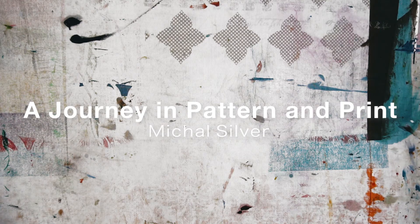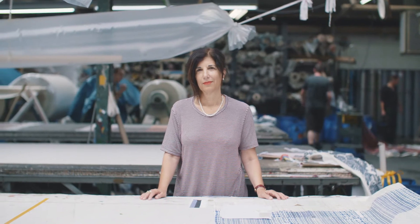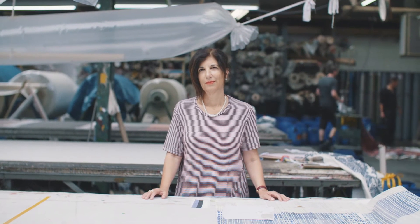What I'm passionate about is color, texture, scale, pattern. I actually enjoy everything I do. I'm Michal Silver and I'm creative director for Christopher Farcloth.